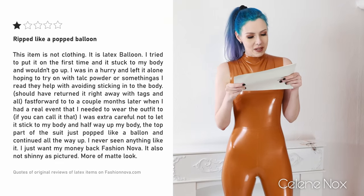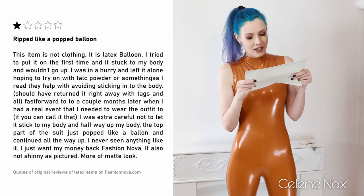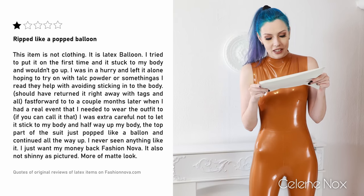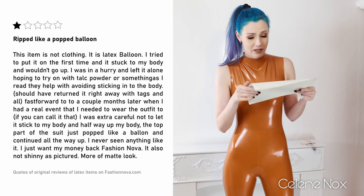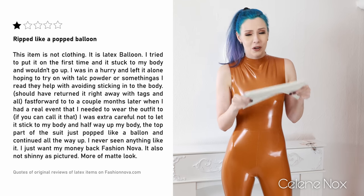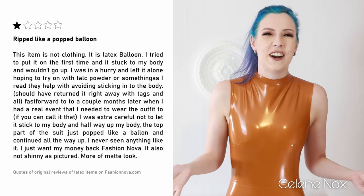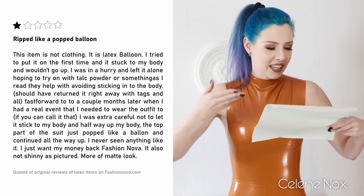Review one: 'Ripped like a pop balloon. This item is not clothing, it's a latex balloon. I tried to put it on the first time and it stuck to my body and wouldn't go up. I was in a hurry and left it alone, hoping to try on with talc powder or something as I read that could help avoid sticking to the body. Should have returned it right away. Fast forward to a couple of months later when I had a real event that I needed to wear the outfit to. I was extra careful not to let it stick to my body, and halfway up my body the top part of the suit just popped like a balloon and continued all the way up. I never seen anything like it. I just want my money back, Fashion Nova.' It is also not shiny as pictured - more of a matte look.